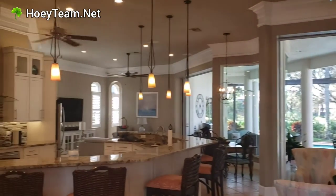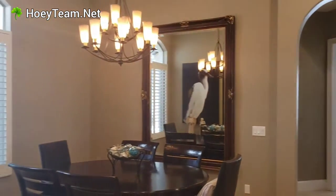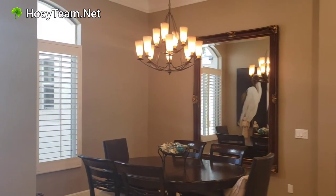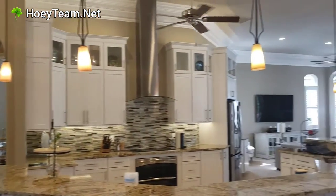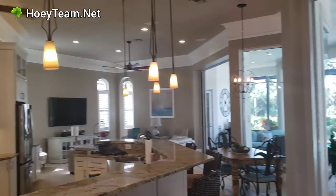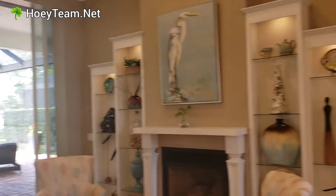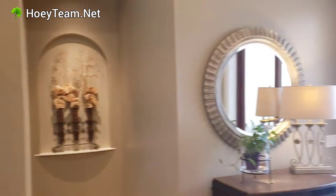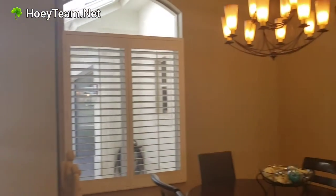This has been remodeled — they opened up a wall to make the kitchen bigger. It's all been redone. It's got plantation shutters throughout.